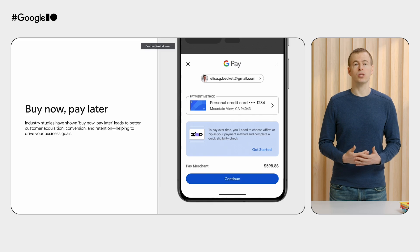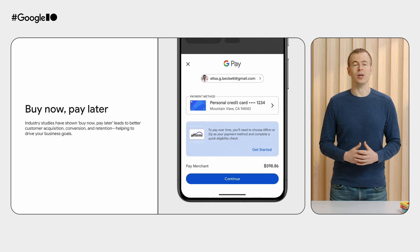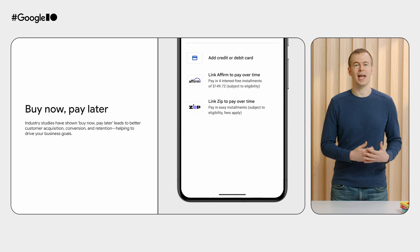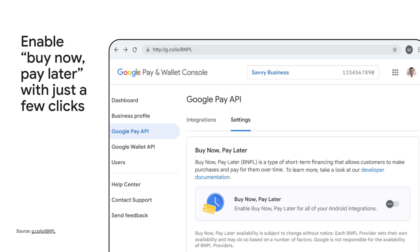We recently introduced support for Buy Now, Pay Later with Affirm and Zip in the US. Industry studies have shown Buy Now, Pay Later leads to better customer acquisition, conversion, and retention, helping to drive your business goals. Most importantly, offering Buy Now, Pay Later does not require any code changes. With just a few clicks in the Google Pay and Wallet console, you can begin surfacing Buy Now, Pay Later as an option for your users.